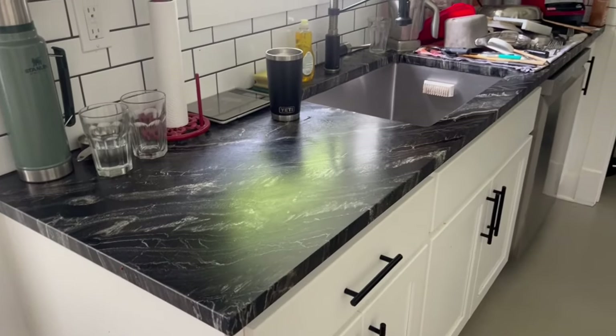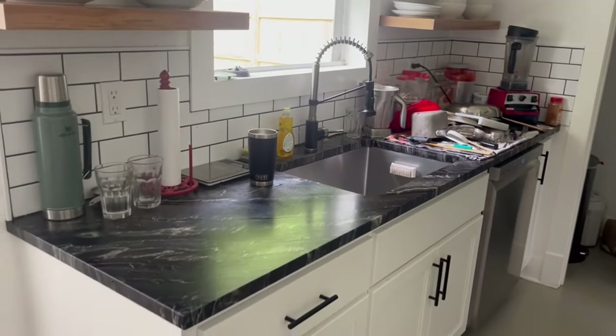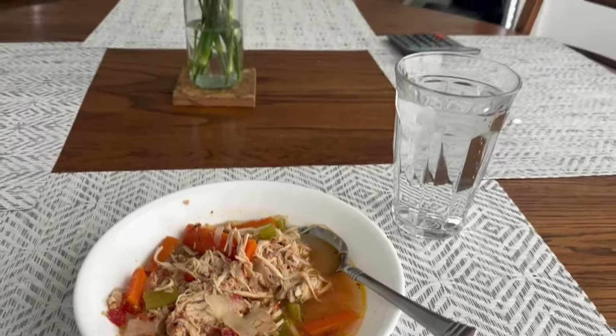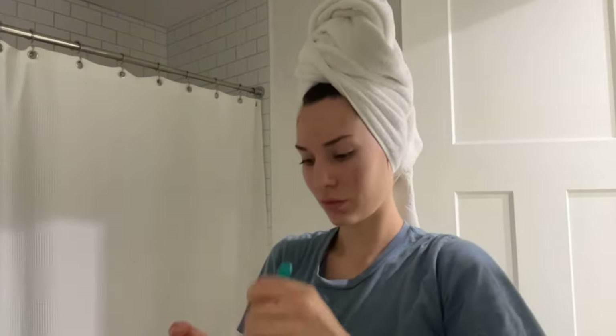This is the final result of the kitchen. Everything looks super spotless, and it is so satisfying when everything is clean like this. I just have the window open allowing some fresh air in, and the dishes are drying on that dish towel, which I will put away later.